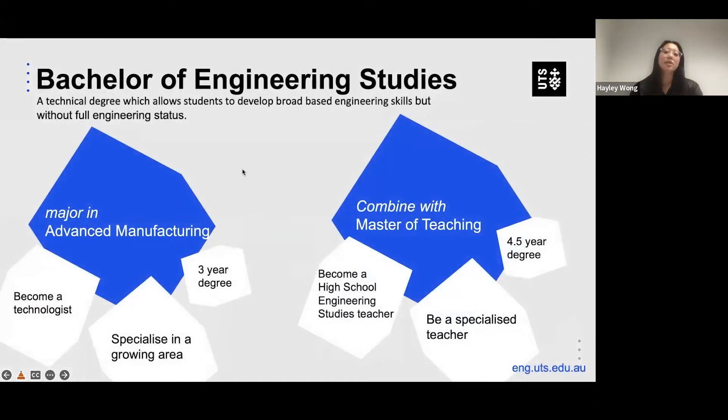Another degree we offer is the Bachelor of Engineering Studies. It's a technical degree that allows students to develop broad-based engineering skills, but without the full engineering status. You learn about what engineers do and can work with them. You can major in advanced manufacturing and become a technologist, specializing in a growing area. It's a three-year degree, or you can combine it with a Master of Teaching — a four-and-a-half-year degree — and become a high school engineering studies teacher or specialized teacher.